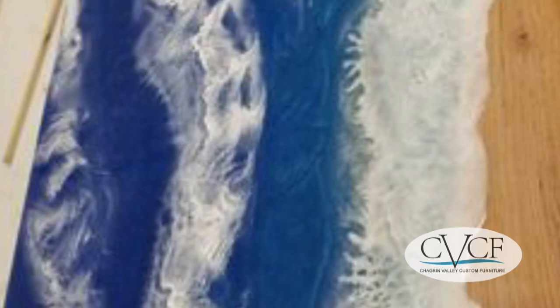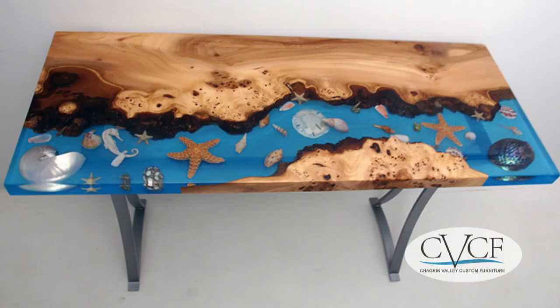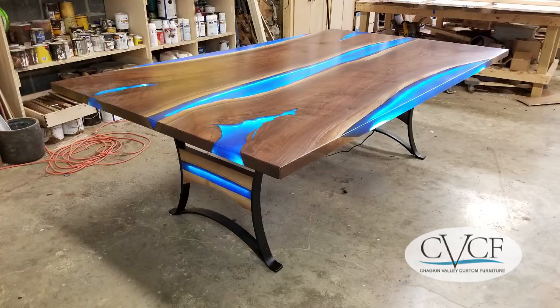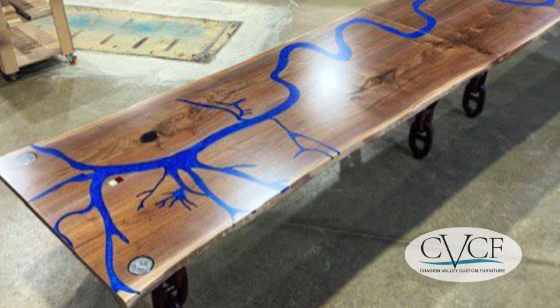We also make other water-themed furniture, such as this coral reef table, this seashell table, plus custom waterfall tables, river tables, and CNC-engraved water feature tables, such as this one of the Mississippi River.